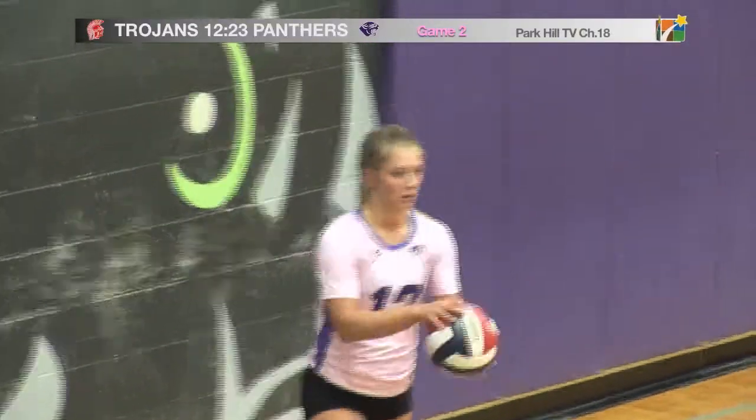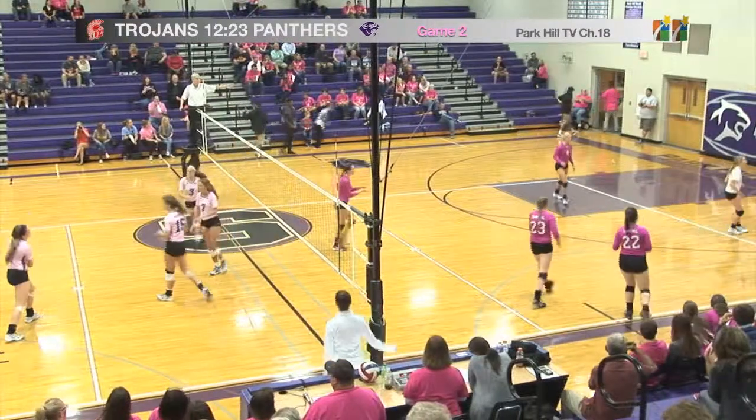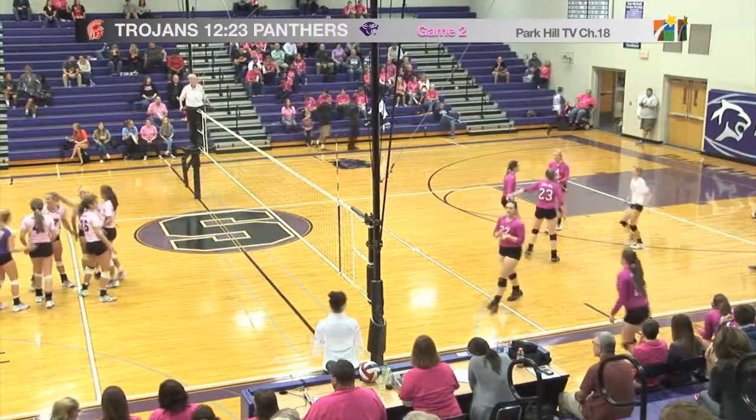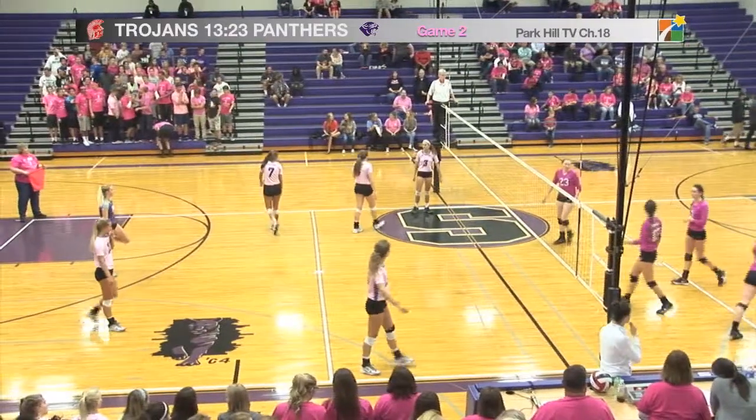Park Hill South really dominated this game, and it's looking like they're going to end up winning. But a wide hit by number 12, Andy Ealy. Now has the lead by Park Hill South, and only by 10.